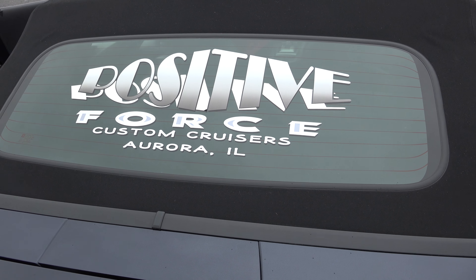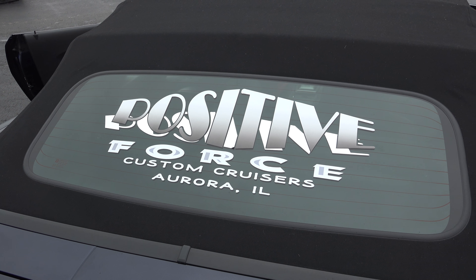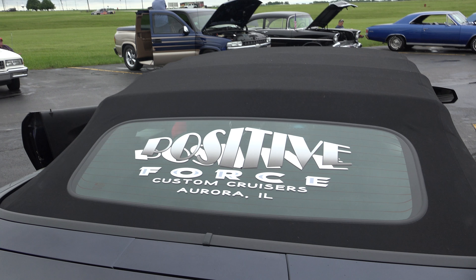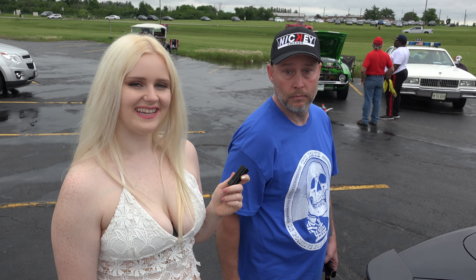That's the car club I belong to — Positive Force. How many years have you been with them? This is just my first year back, but back in my high school years they were still around, cruising with other car clubs from Aurora. Very neat.